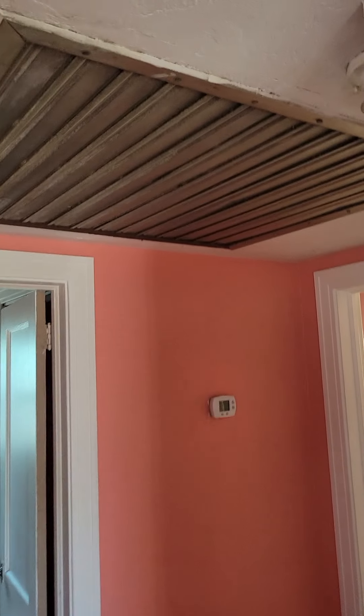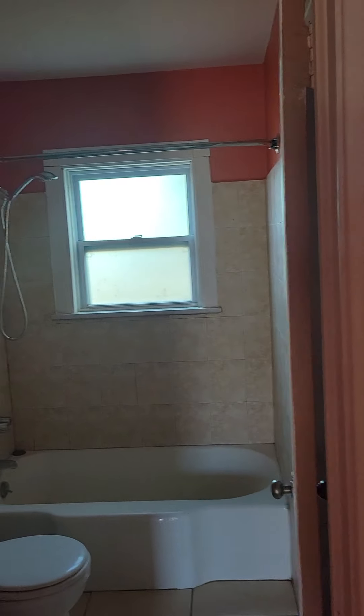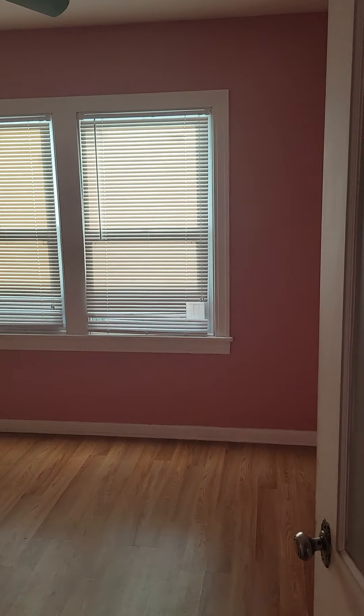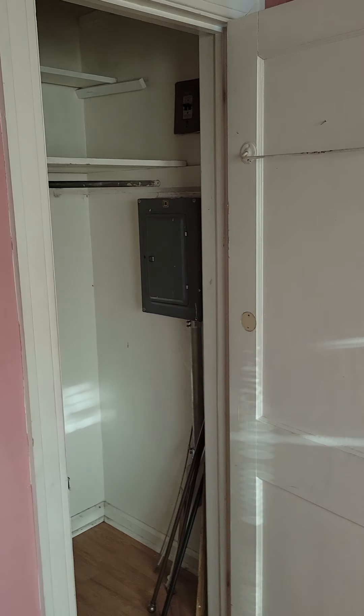There's central air. The attic fan still works. One bathroom. Two bedrooms. Back door off of one bedroom. Small closet.